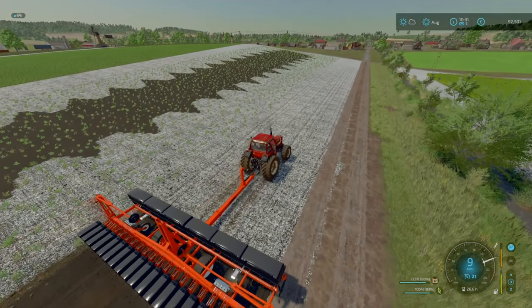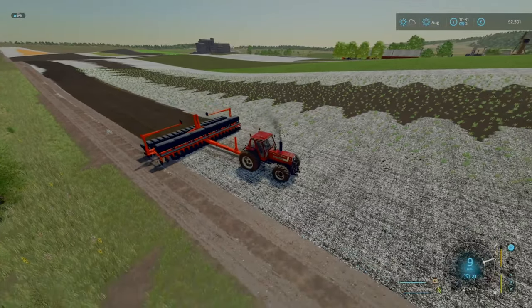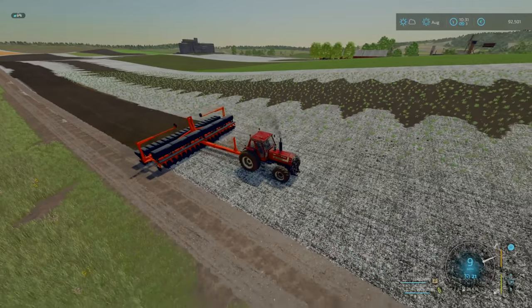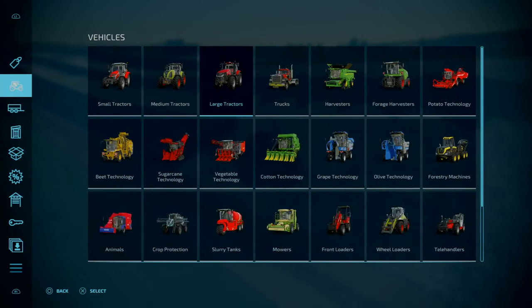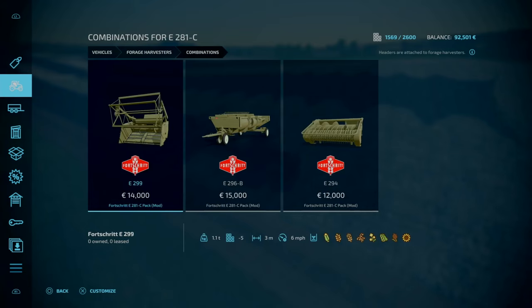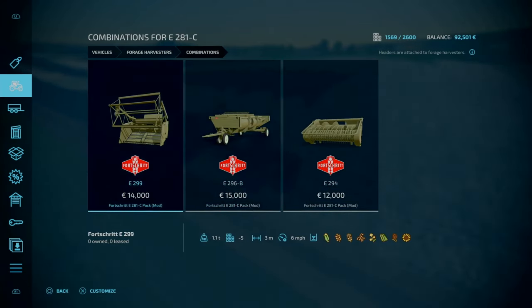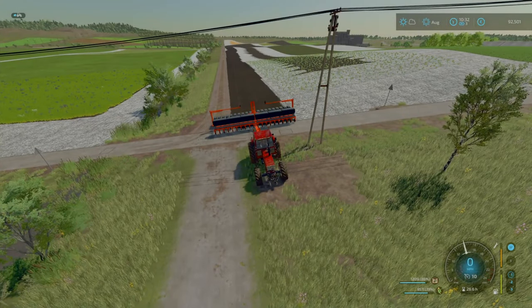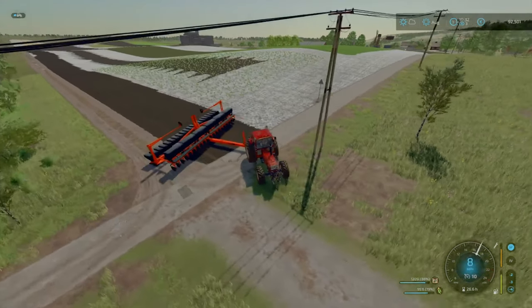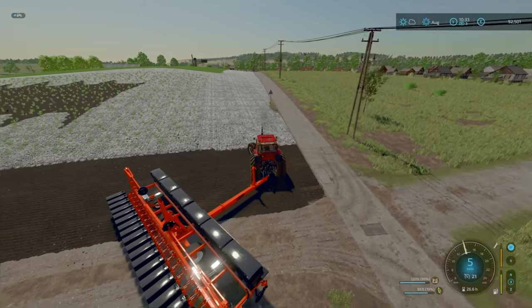So that leaves us with about 102 grand. The forage harvester and header are going to cost us - let's have a look now, I think it was about 60-odd grand. Yeah, 60 grand plus the header. There's one here - three meters, way too short. Let's look at the Class Jaguar and see. I think with the Class Jaguar we can do six meters, so overall not too bad.